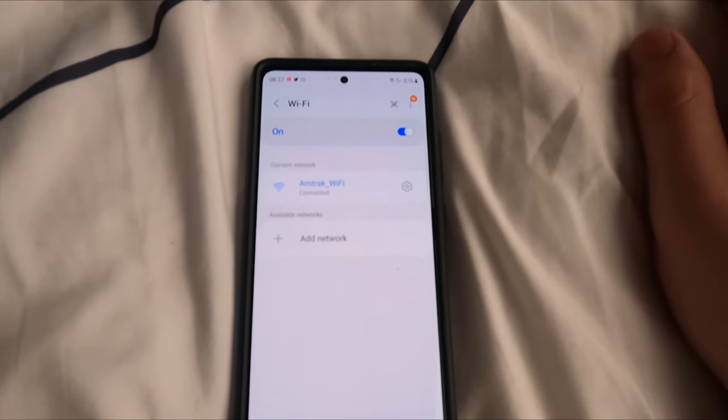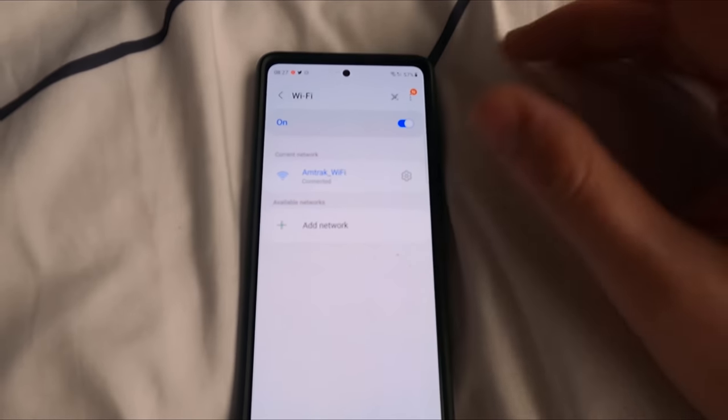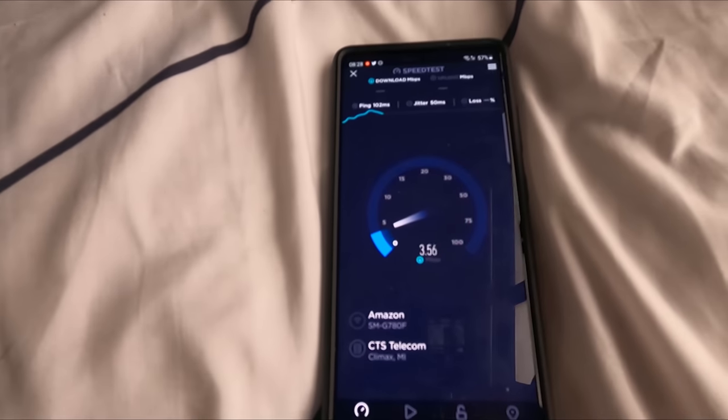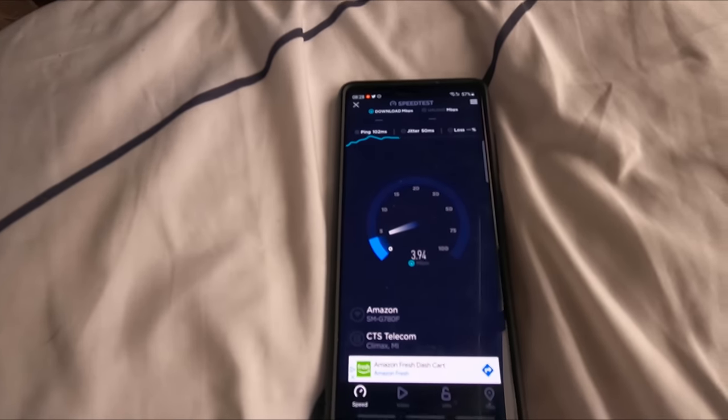Complimentary WiFi is offered throughout the train and, while hardly the fastest, it's not bad — I was certainly expecting much worse. We're now just pulling into our next station stop of Toledo, Ohio, and to my utter amazement, we're actually only running a little bit late at this point. For those of you not familiar with Amtrak's long-distance trains, it's not uncommon for them to run several hours late due to a whole host of reasons.